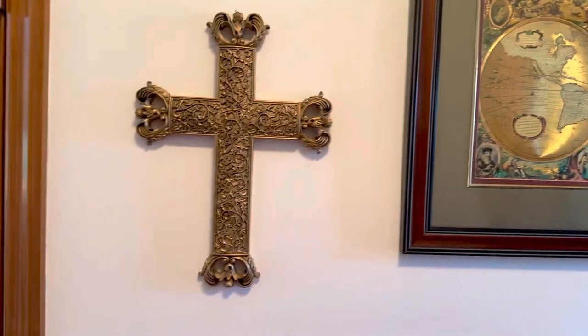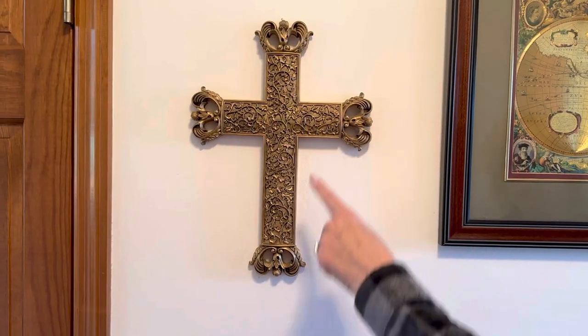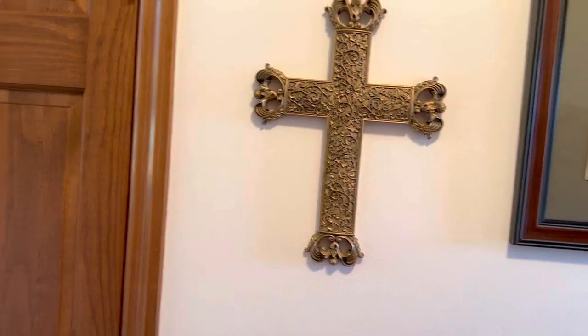Bill had this cross at his other house, and I thought that looked really good with this — so we hung the cross because we're Christians and it means a lot to us.